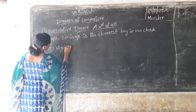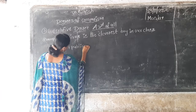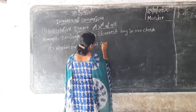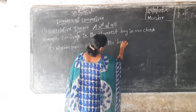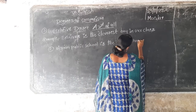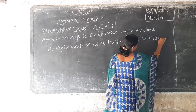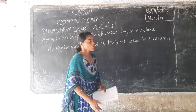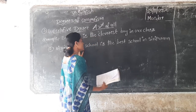Vignan Public School is the best school in Sipuram. My school is the best. So many sentences are there.